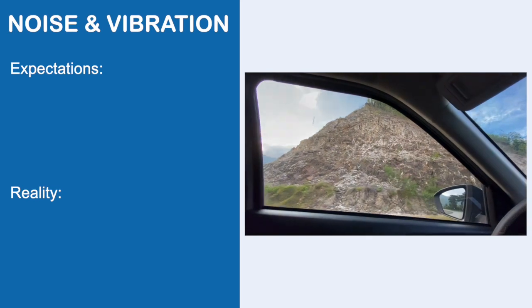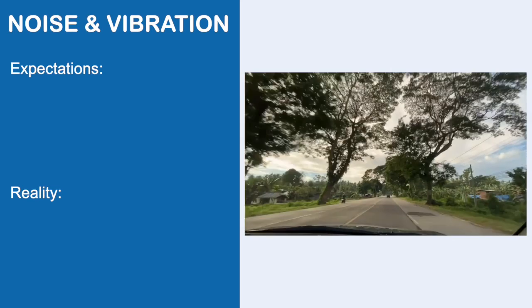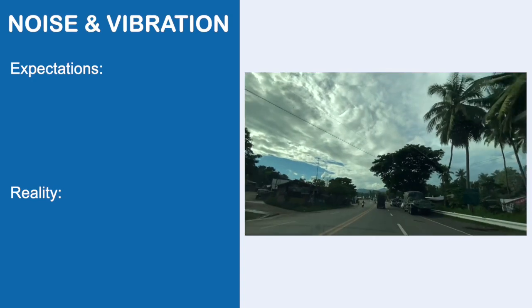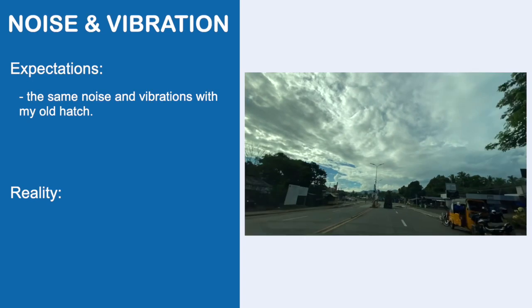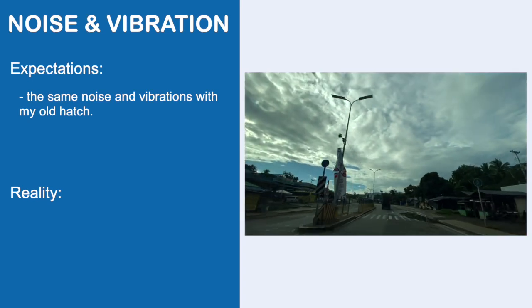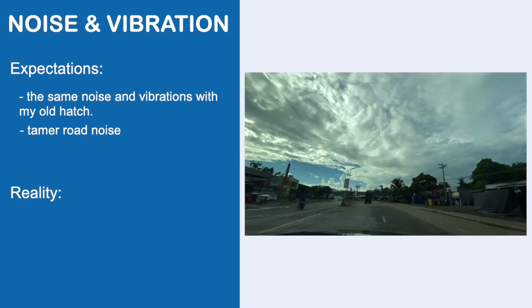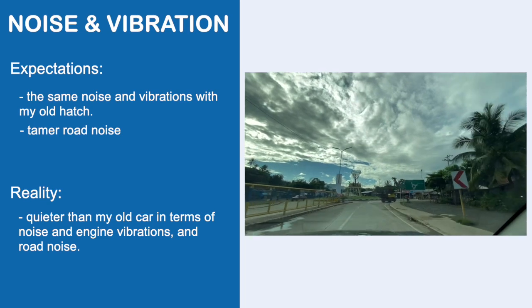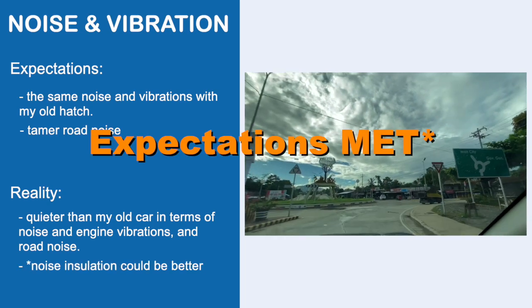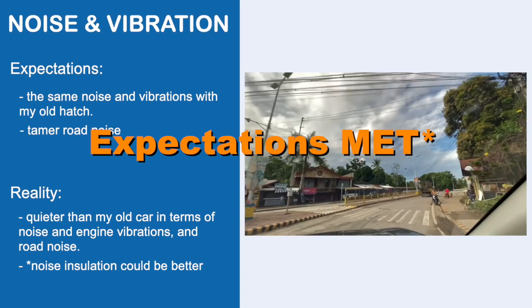Noise and vibrations: coming from a three-cylinder engine in my old hatch, I knew what I was getting with the Toyota Raize. My expectation was the same noise and vibrations any three-cylinder engine car would produce, and for road noise, I expected it to be quieter compared to my old hatch. In reality, my expectations were actually met. I just wished the insulation from outside noise was better, but overall I am satisfied.